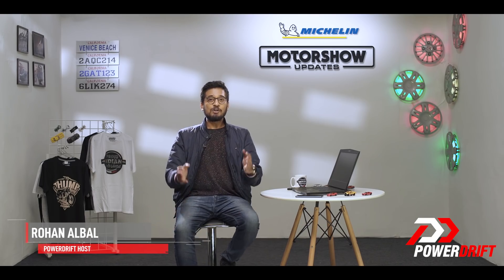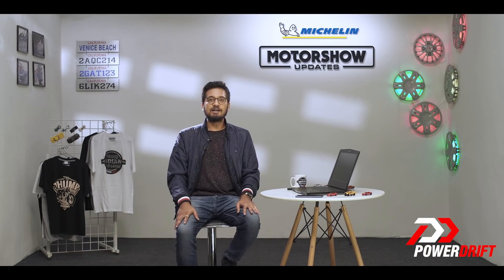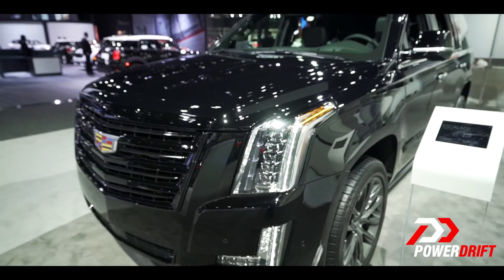What's up folks, welcome back to the studio where you are watching Michelin Motor Show updates. As Glenn gets his hands greasy with a hamburger at LA, you and I are just going to take a look at the Cadillac Escalade, or more specially, the new Escalade Sport.